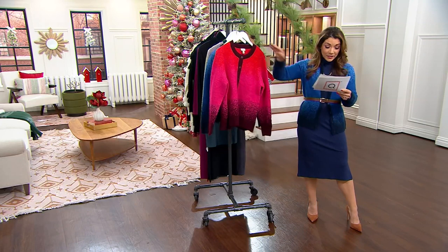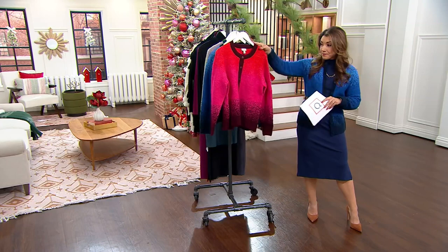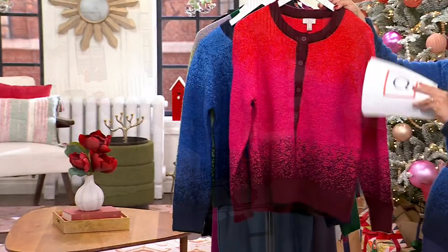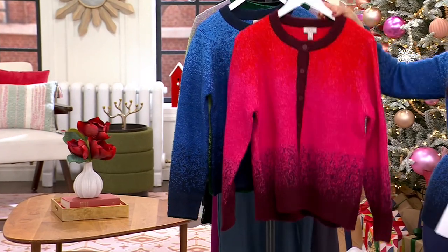Let me show you the colors. In that beautiful berry, you are going to order barberry. I love how it goes from like the red to the pink to the mulberry. It's really festive for the holidays but could last all year.